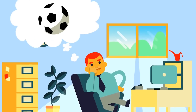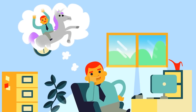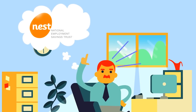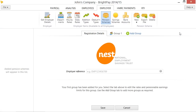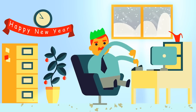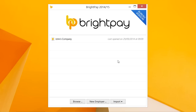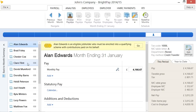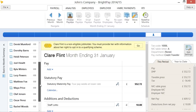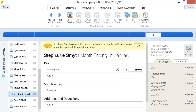He decides to set up a pension scheme with the National Employment Savings Trust. He follows the instructions on the NEST website and adds the NEST scheme to BrightPay. In January, John opens up his payroll and BrightPay tells him that it's now time to enrol. BrightPay has assessed each of John's employees and tells him exactly what he needs to do.